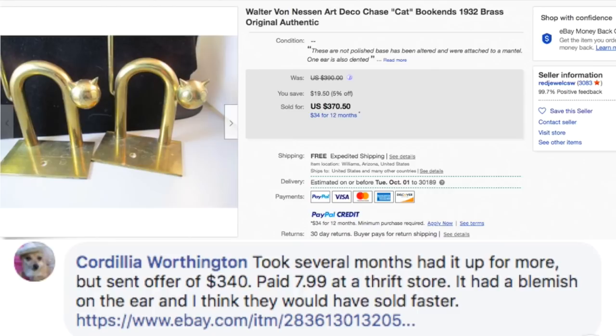Cordelia took several months but sold for a best offer of $340. She paid $7.99 at a thrift store for this set of Art Deco bookends. They had a blemish on the ear and she thinks they would have sold faster without it — but she still got $340 for items she paid eight bucks for at a thrift store. Another example: thrift stores can't know everything.